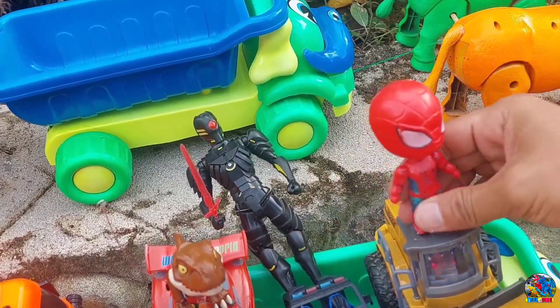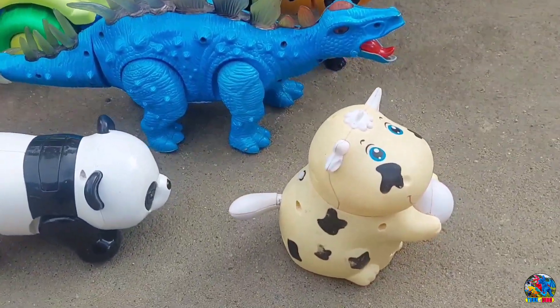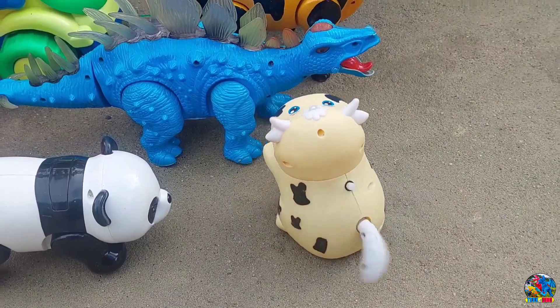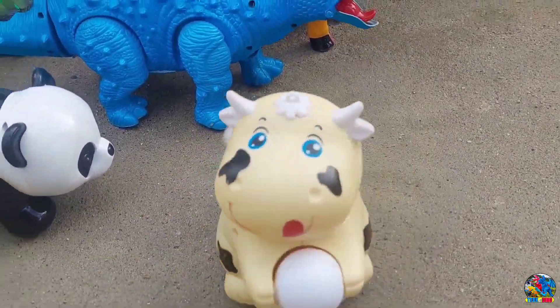Spiderman-nya jatuh, kita tempel lagi, teman-teman. Mantul-mantul. Kita lanjut lagi. Lihat nih, di sini ada mainan sapi yang bawa bola, teman-teman. Kita langsung nyalahin. Wow, keren — ternyata ini mainan sapi yang bisa joget-joget.